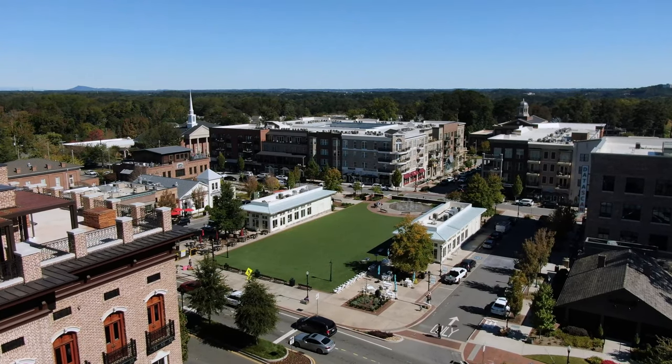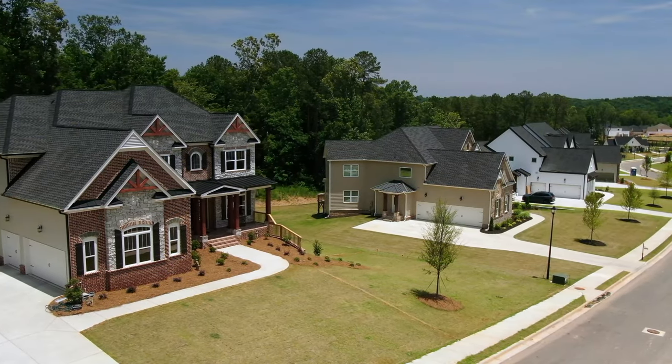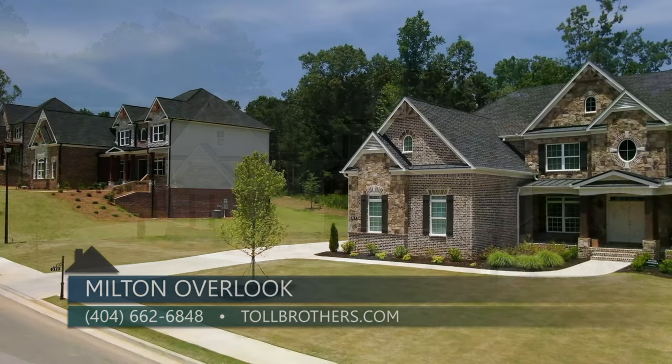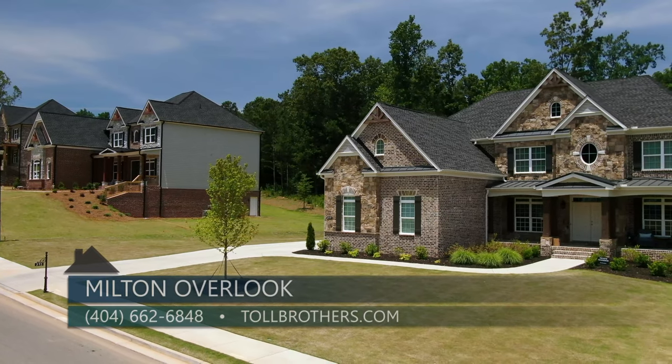Milton Overlook is an enclave of 98 luxury homes that range from half-acre to acre home sites, sitting on 174 acres of green space, starting in the low 800s.